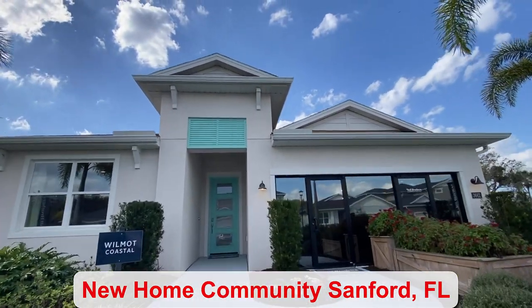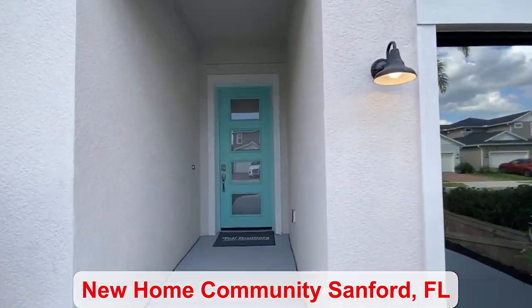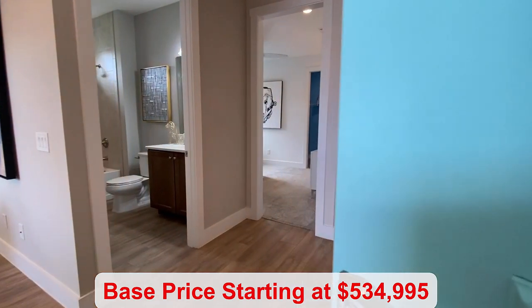This is a gated community. There is a boat ramp and a community pool. We're here in Sanford and the base price starts at $534,995 for this floor plan.